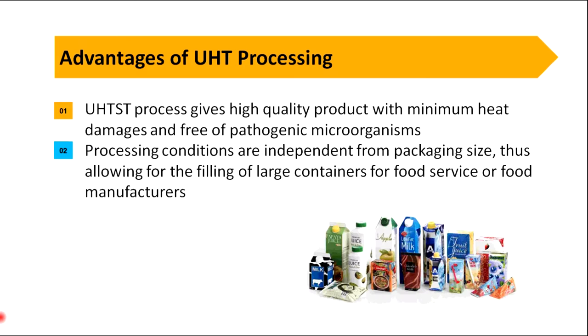The advantages of UHT processing include high quality products with minimum heat damage and freedom from pathogenic microorganisms. Also, the processing conditions are independent from packaging size, allowing for the filling of large containers for food service or food manufacturers.